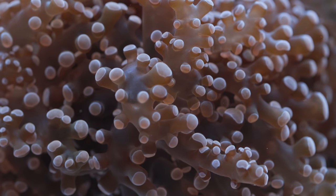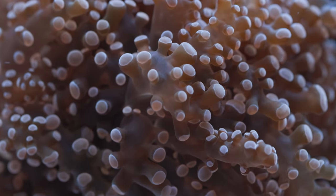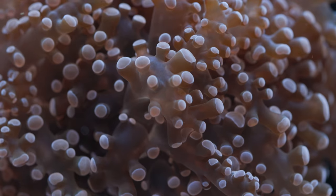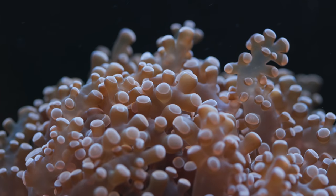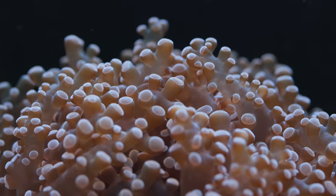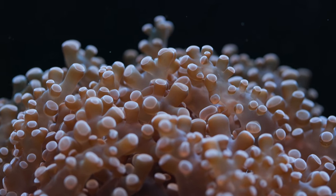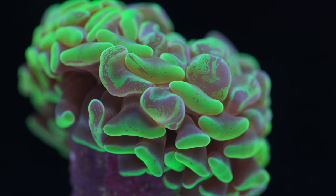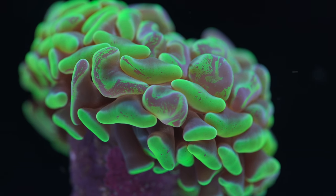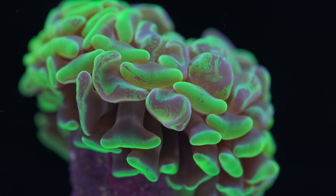Number one — this is something I learned about literally a month ago; I was very late to this party. Euphyllia is kind of different these days. When I originally think of Euphyllia, I think of hammers, torches, and frogspawn. It appears that hammers and frogspawn are no longer Euphyllia — they have been reclassified into a genus called Fimbriaphyllia.